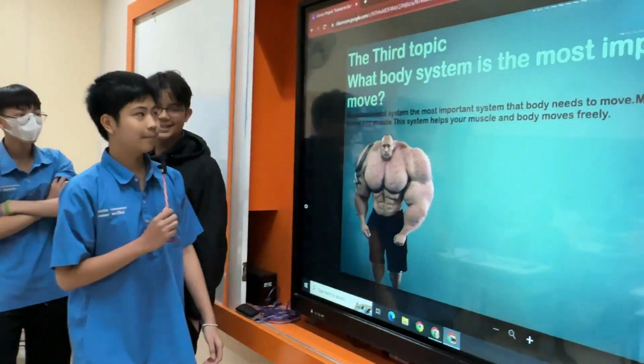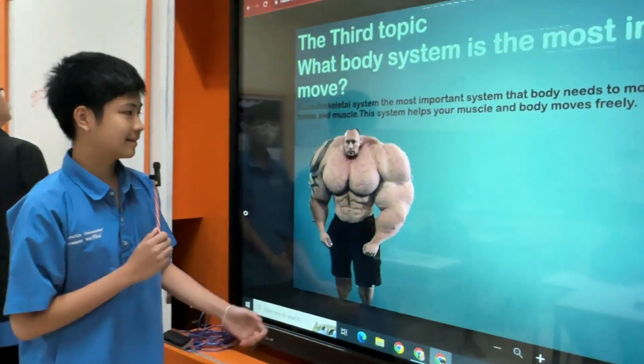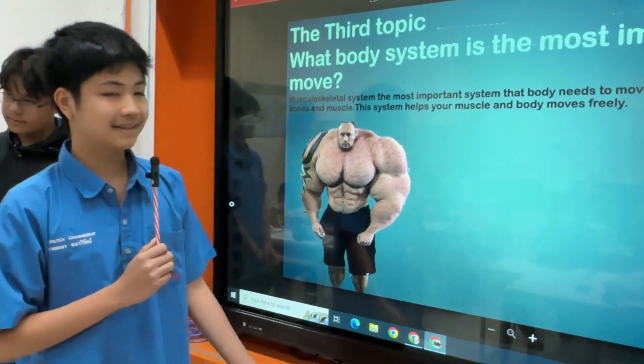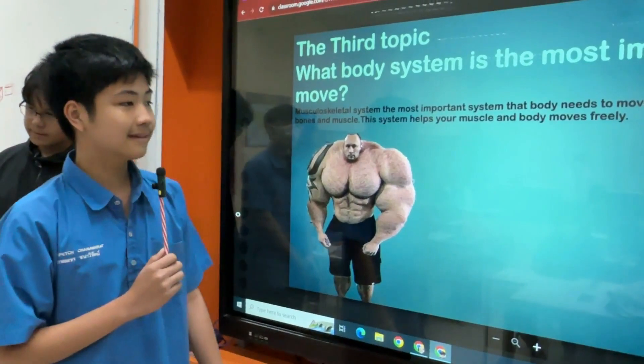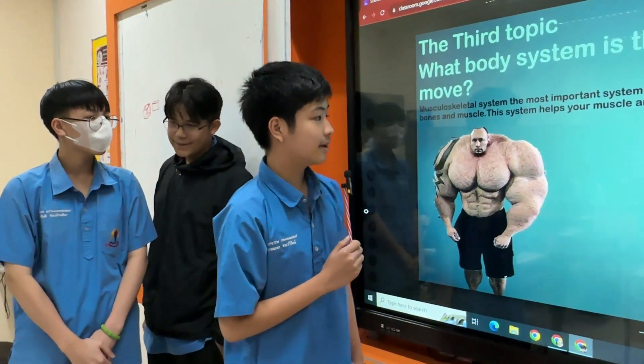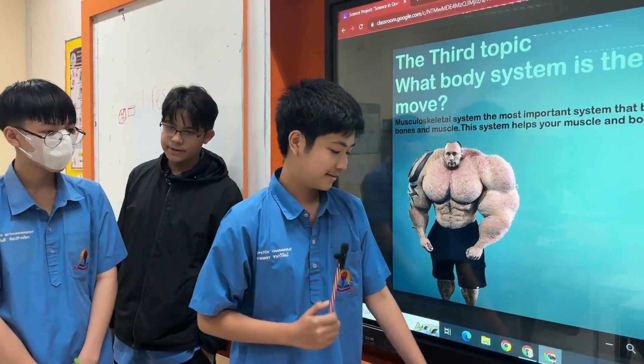The third topic: what body system is the most important to move? The musculoskeletal system is the most important system the body needs to move. It is where bones and muscles are located. This system helps your muscles and body move freely. Thank you.